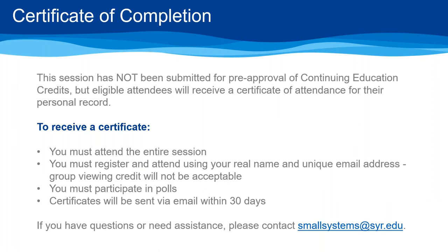This webinar has not been submitted for pre-approval of continuing education credits, but eligible attendees will receive a certificate of attendance for their personal record. To receive a certificate you must attend the entire webinar and register individually using your real name and unique email address. Certificates will be sent via email within 30 days of the webinar date. If you have any questions please contact us at smallsystems@syr.edu.